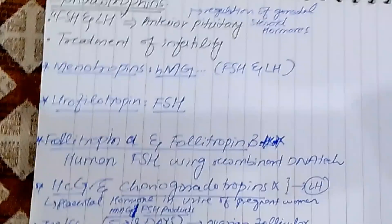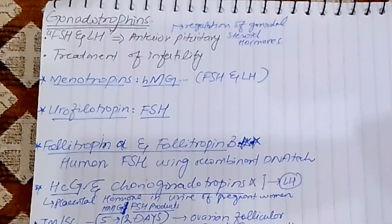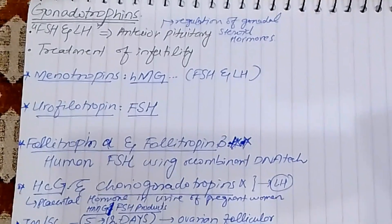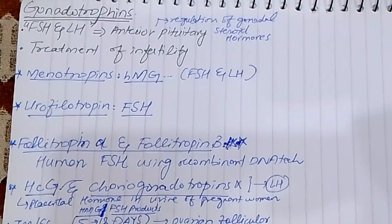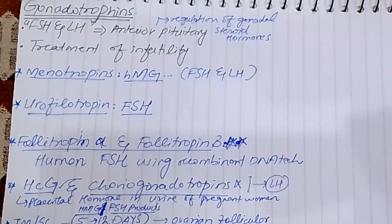We also have gonadotropins — follicle-stimulating hormone and luteinizing hormone — which are released in response to gonadotropin-releasing hormone. Gonadotropins are produced in the anterior pituitary and they regulate gonadal steroidal hormones.